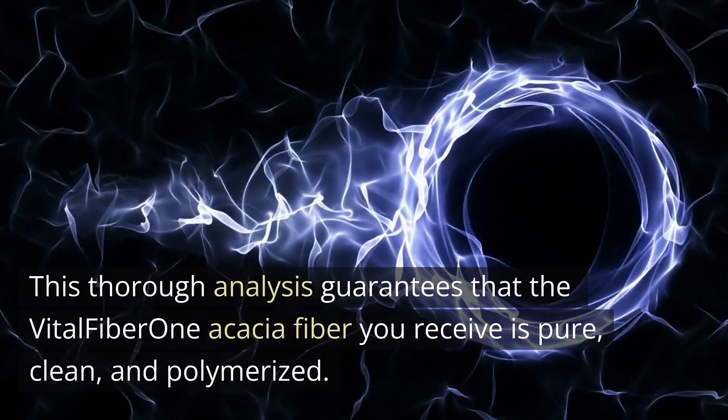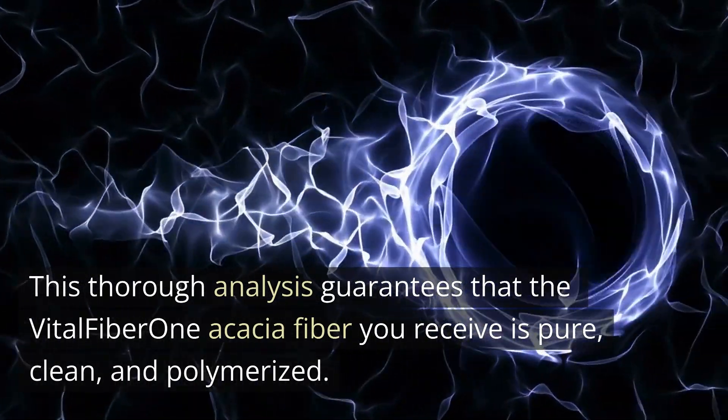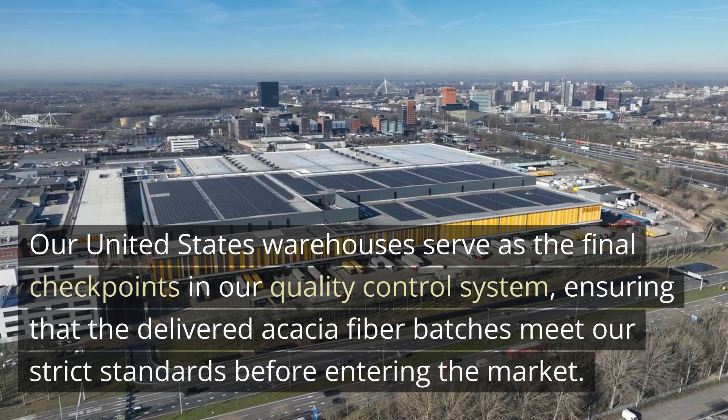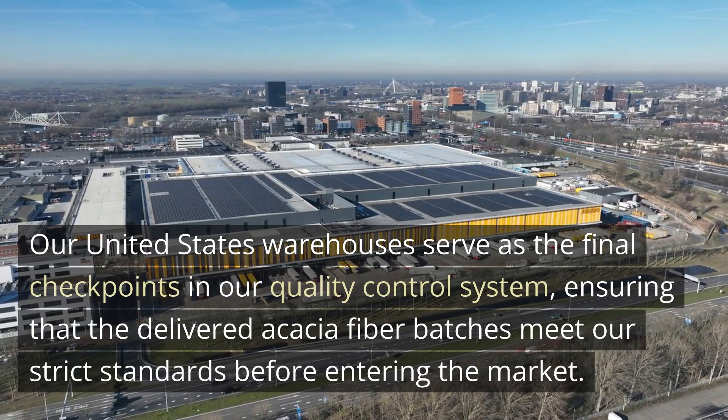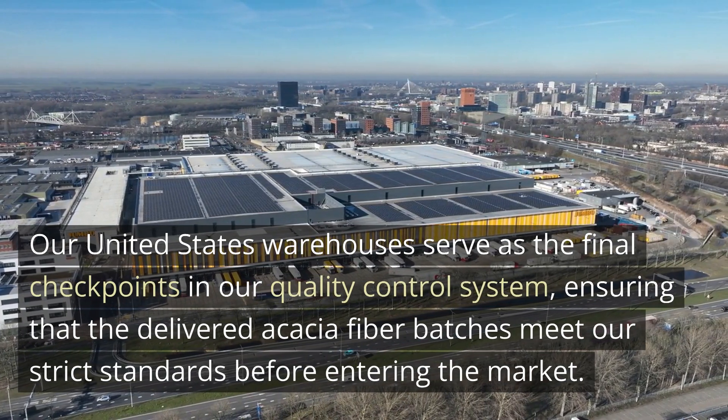This thorough analysis guarantees that the Vital Fiber Acacia Fiber you receive is pure, clean, and polymerized. Our United States warehouses serve as the final checkpoints in our quality control system, ensuring that the delivered Acacia Fiber batches meet our strict standards before entering the market.